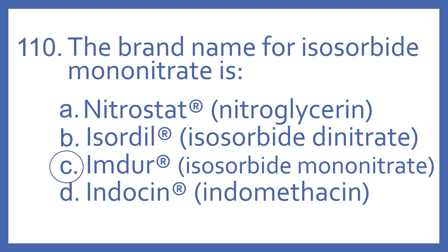And Indocin is the brand name for indomethacin, which is an NSAID for pain and inflammation.